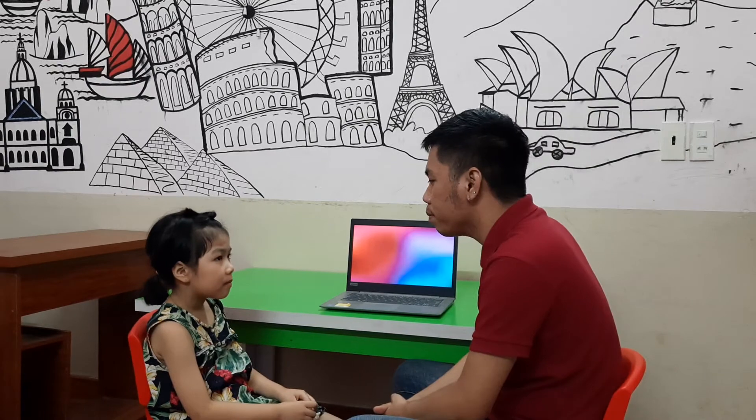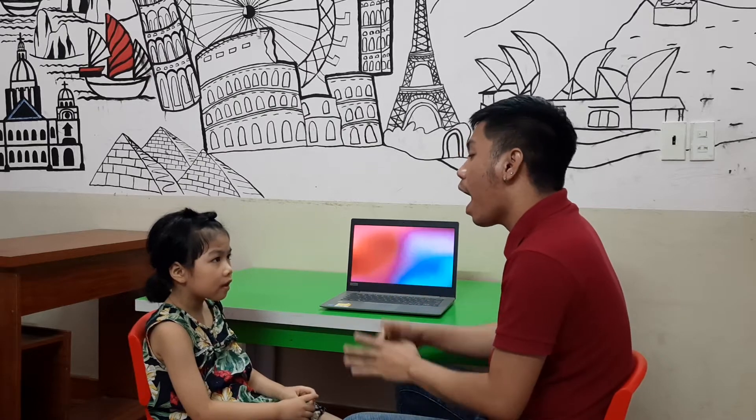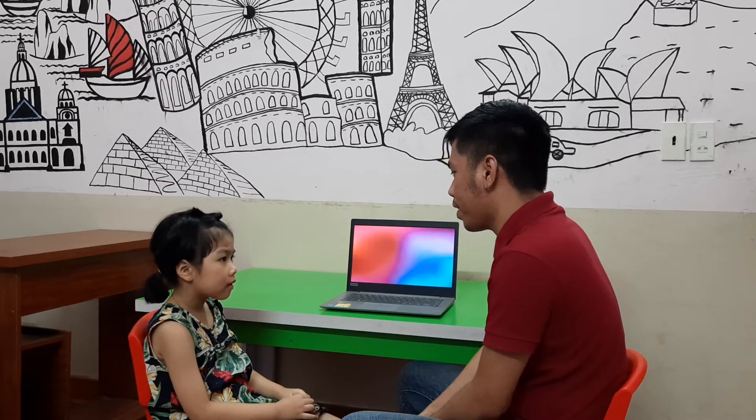Hello! Hello teacher! Okay, what is your name? My name is Hannah. Okay, Hannah, how old are you? I'm six. And can you tell me where are you from? I'm from Ningbing, Vietnam.